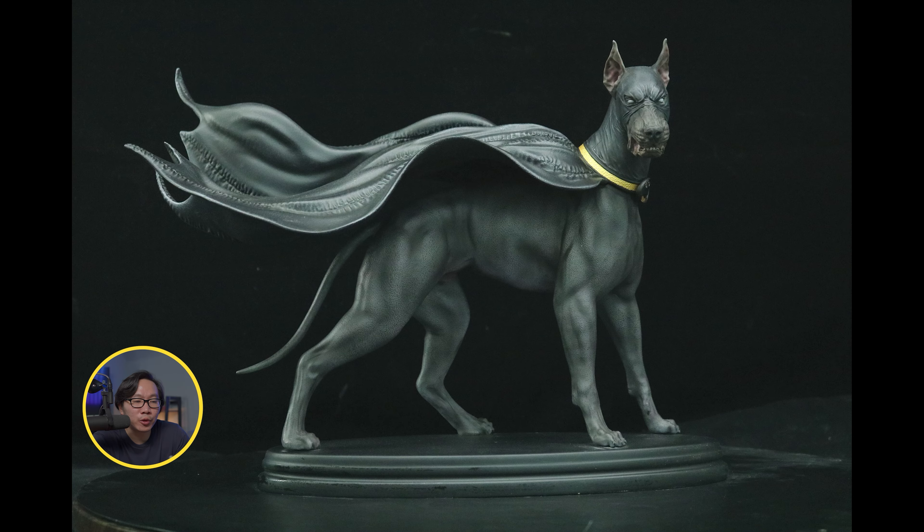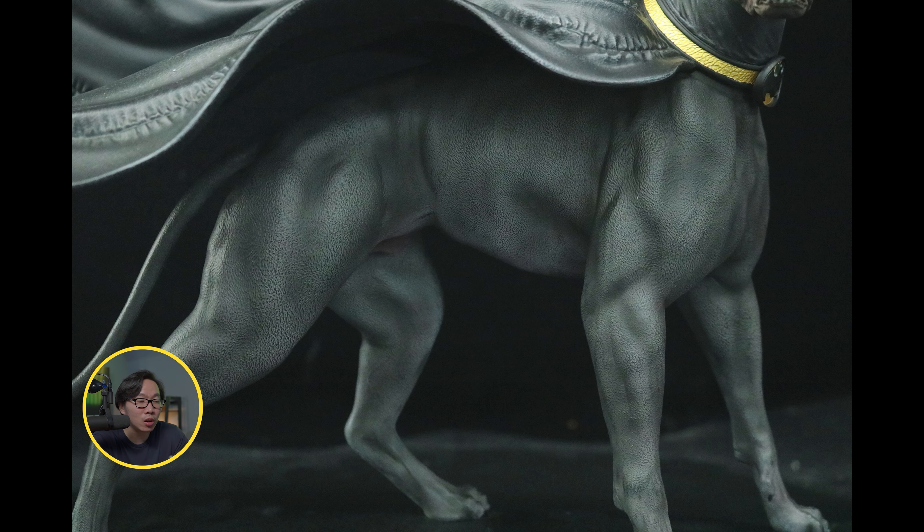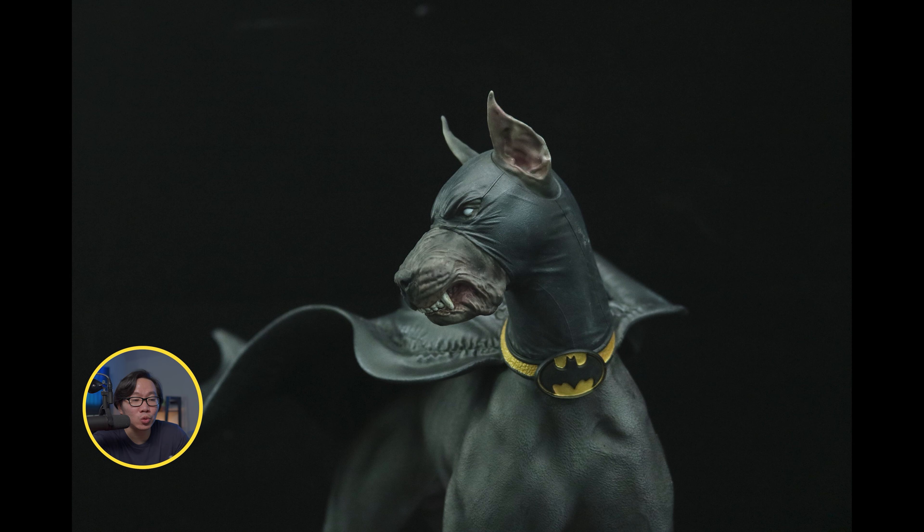We have the prototype reveal for this Ace the Bat Hound. Looks amazing — lots of textures just like a real dog. It also comes with two portraits to choose from.